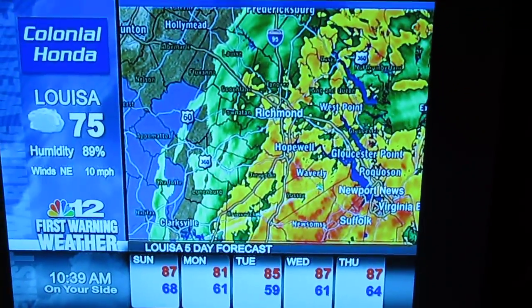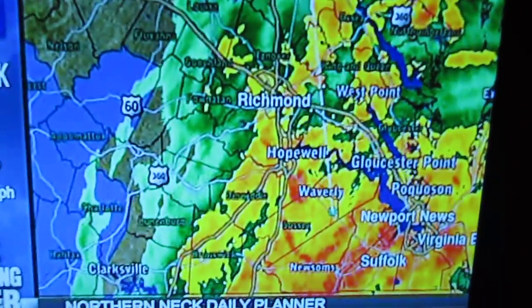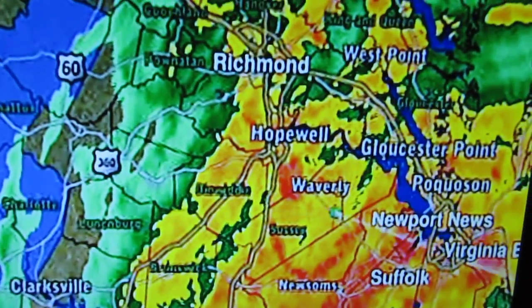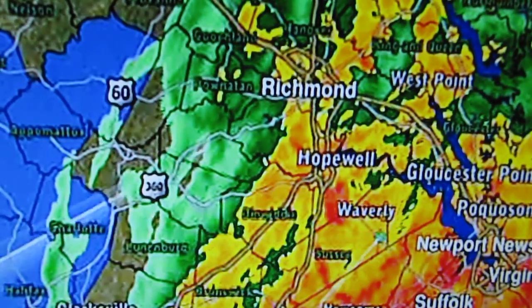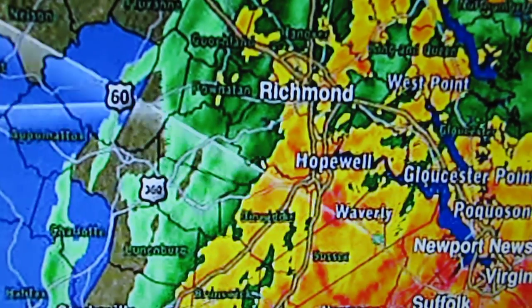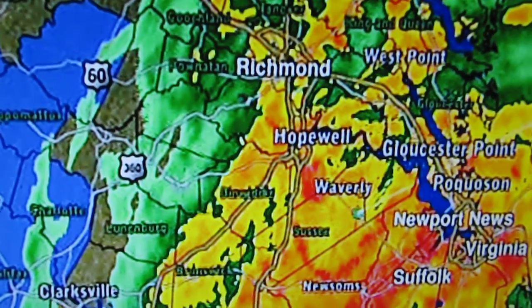And here's the radar. I got my shop — that's an HD antenna. We're getting clobbered right there on the other side of Hopewell, actually near Petersburg, in that area — kind of west of Hopewell. And that yellow? That's us.